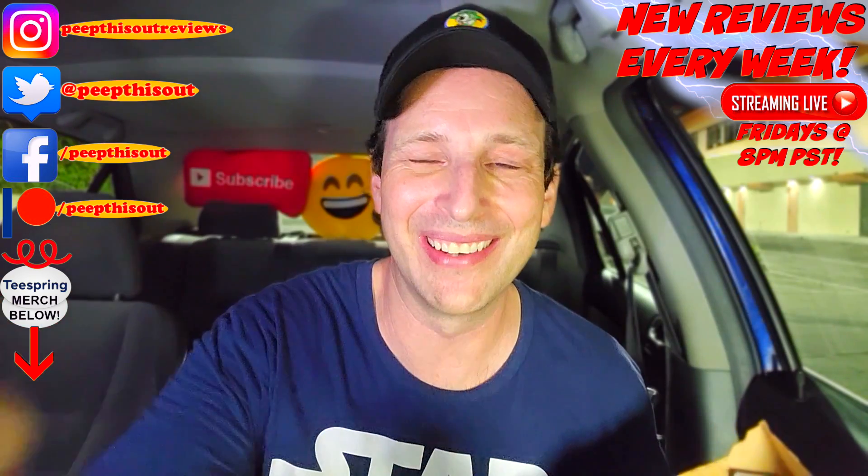Thanks for checking out another one of my reviews. In case you didn't see the one before this, you can find it right up over here, along with what YouTube's going to recommend for you. I think you'll find something to like in both of them — I'll catch you in the next one. See ya!